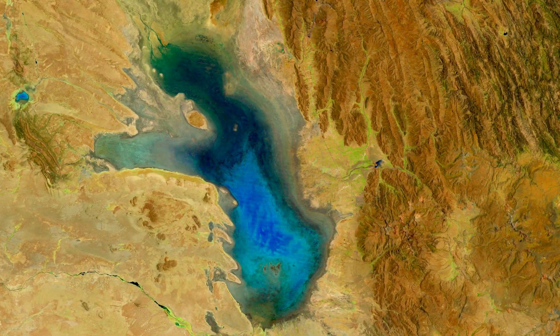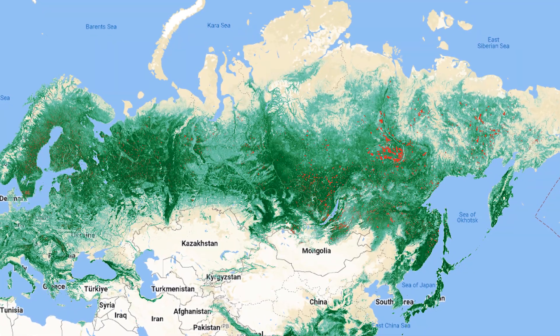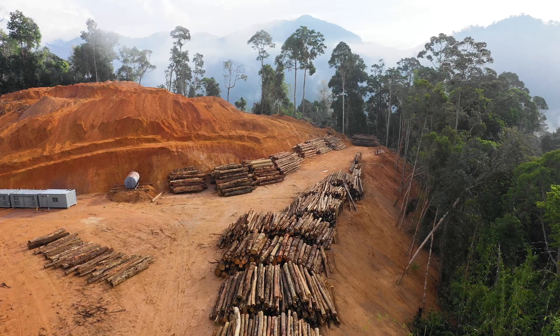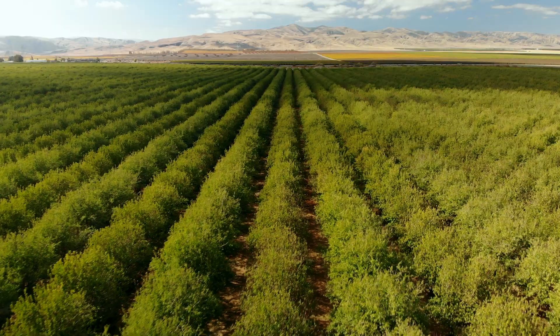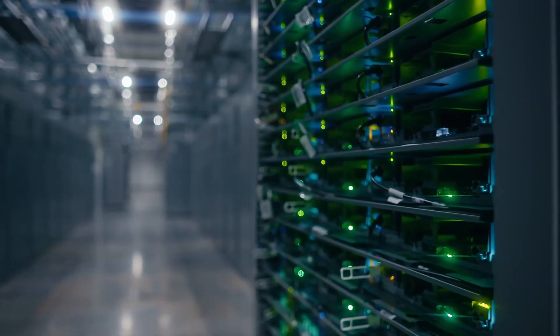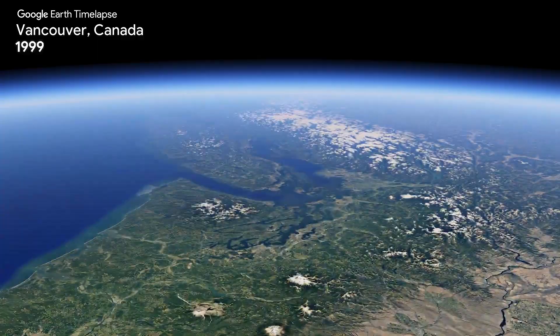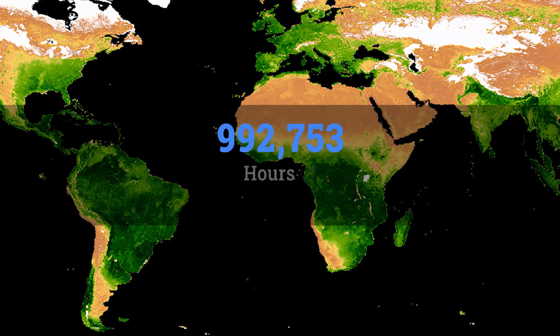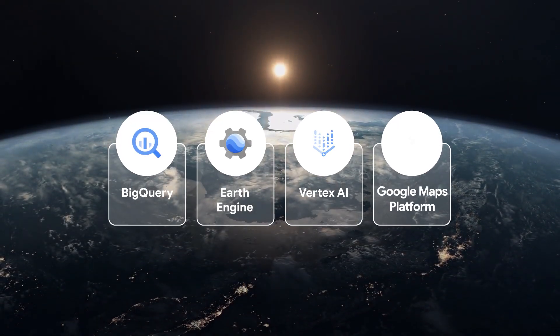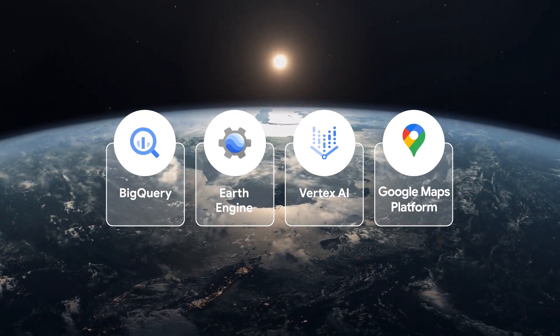By empowering companies with the ability to measure and tackle critical sustainability and climate issues, such as deforestation, water management, and sustainable land use. Google Earth Engine combines a 90-plus petabyte catalog of satellite imagery and geospatial datasets, with unparalleled cloud computing power, built-in machine learning, and integrations to analysis tools all in one place.